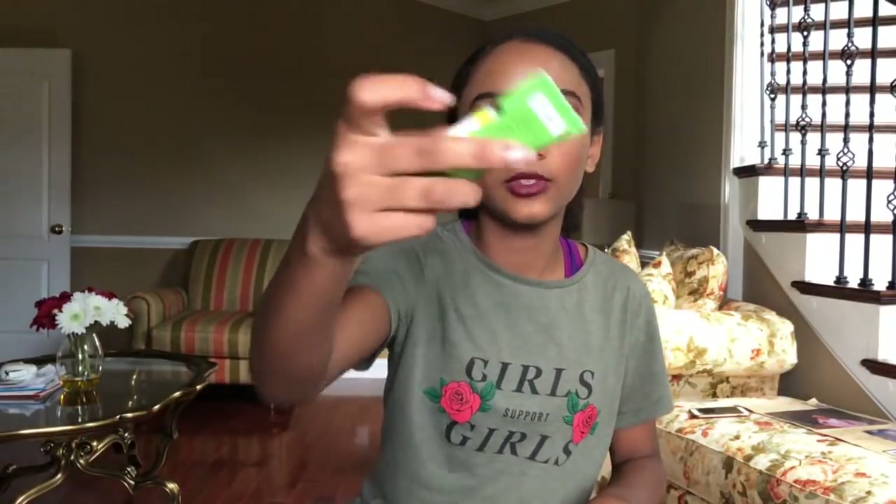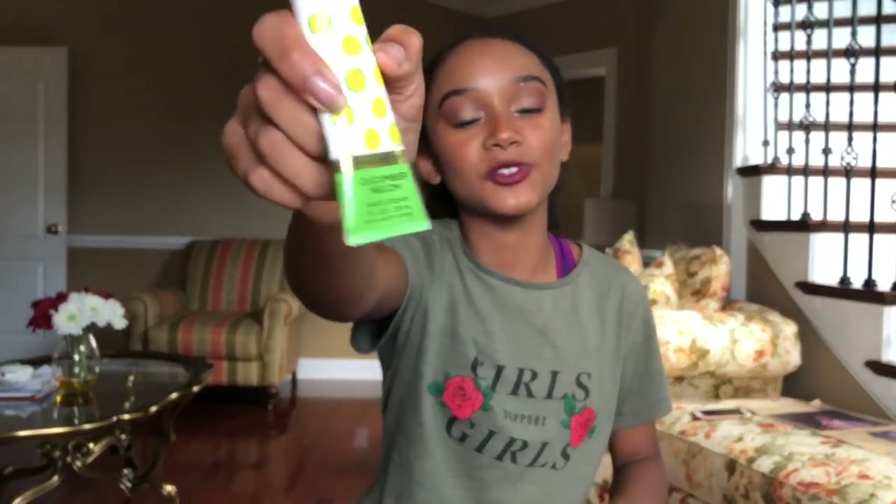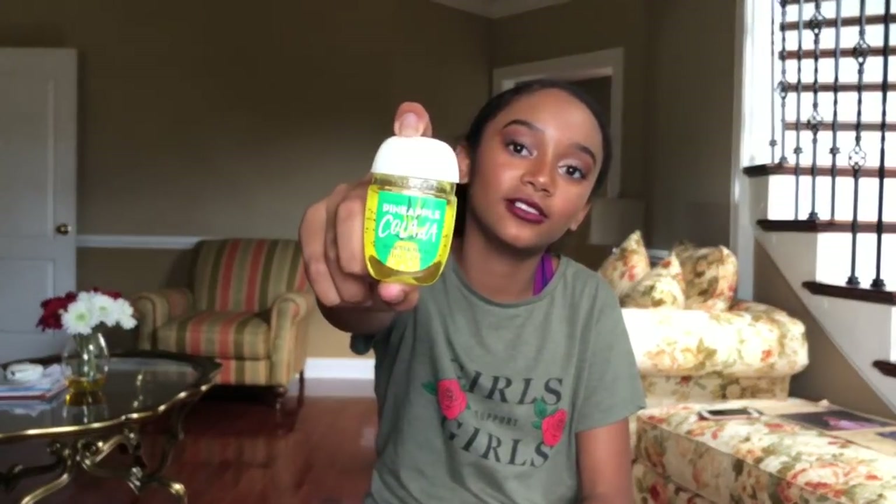Then we have some hand lotion from Bath and Body Works — Cucumber Melon. It smells really good. So then we have this tiny mirror, some lip gloss — I don't know if I'm going to use this or not. Then we have my favorite hand sanitizer, Apple something — I think it's the best. It smells so good, I might as well just put some on right now.